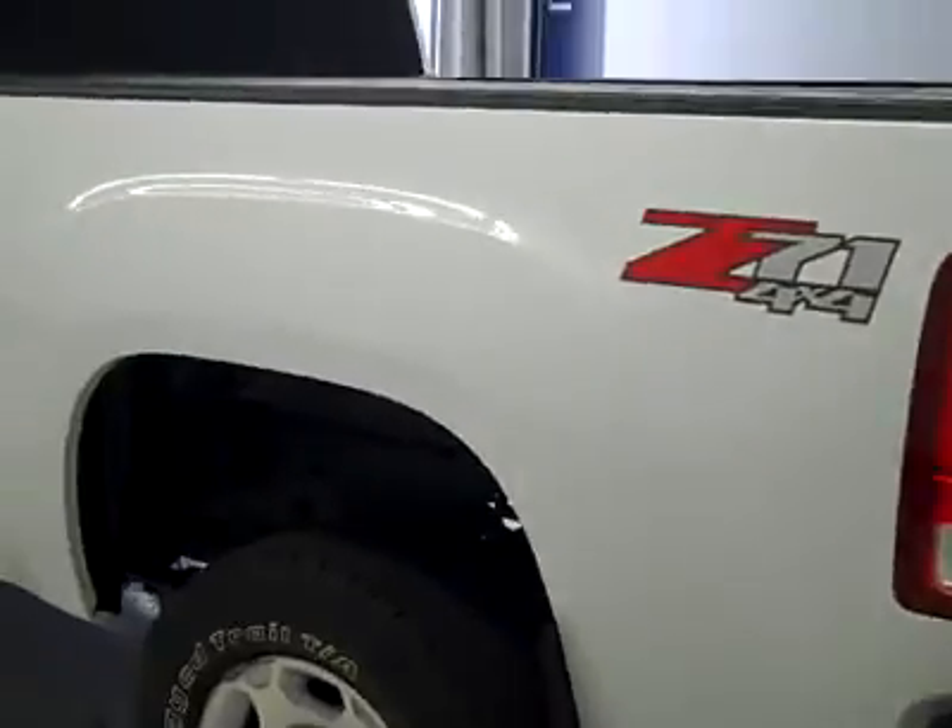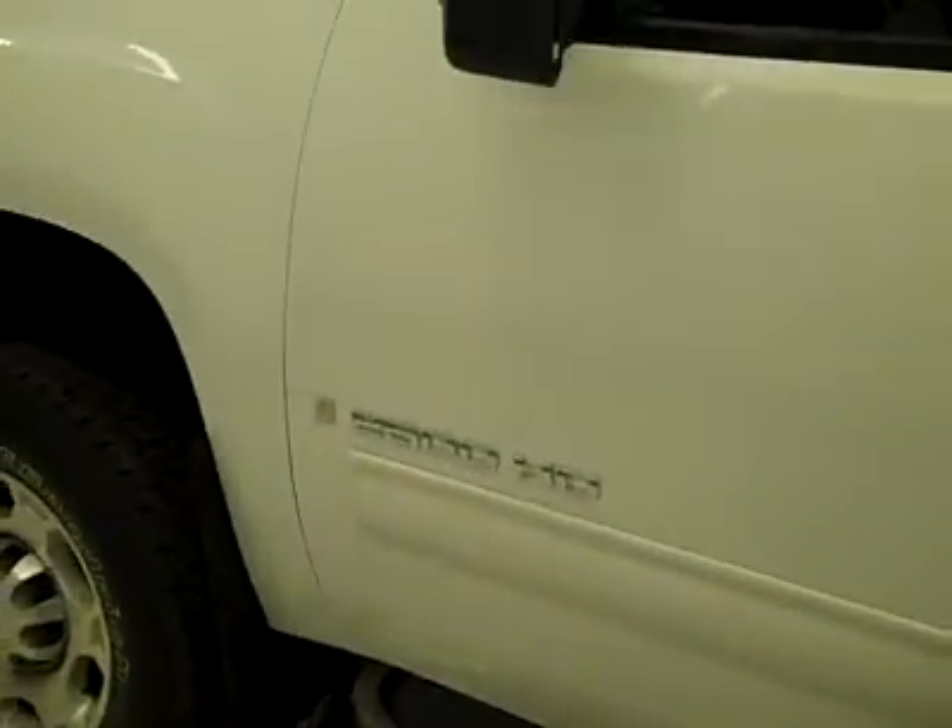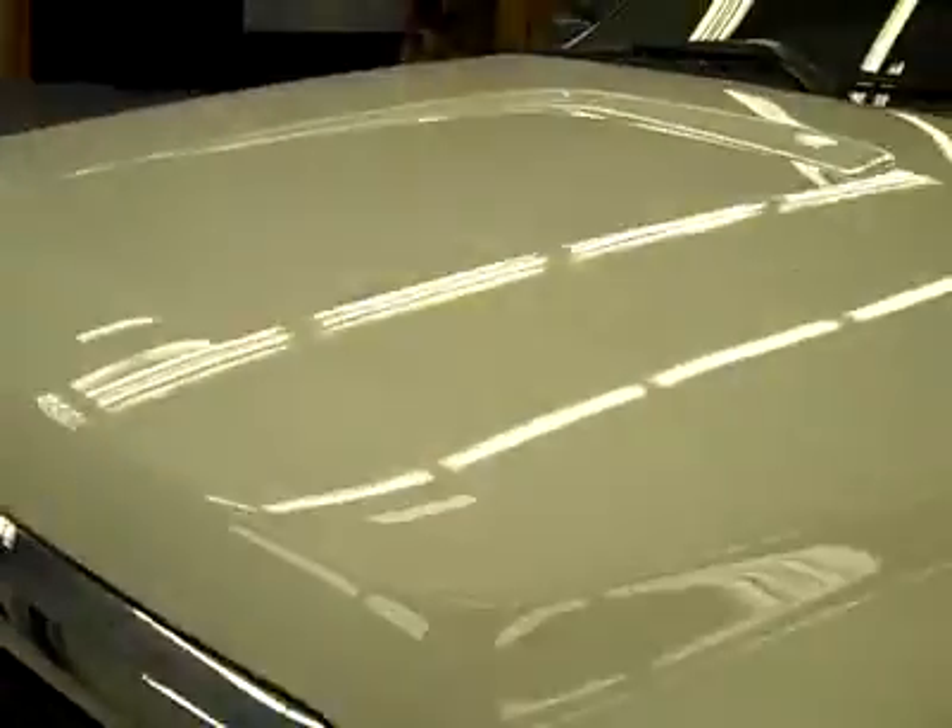Down this side you have nice clean shiny paint, no dents, dings, or scratches here either. The hood looks great too, and the body is in excellent condition.